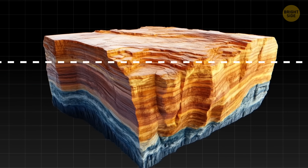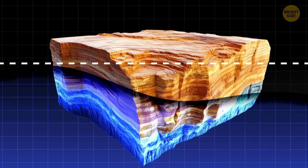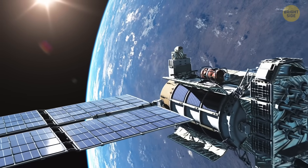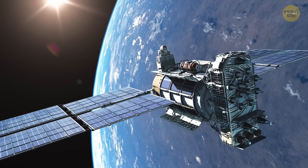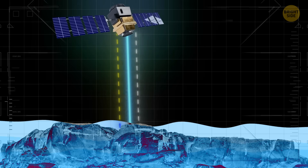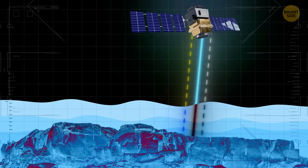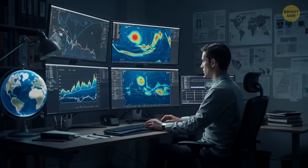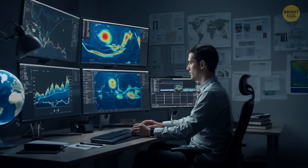These days, experts can measure sea level with incredible accuracy, thanks to satellite altimeters — a special type of radar that measures how high something is. It figures out the height of the ocean by timing how long it takes for a radar pulse to travel from the satellite down to the surface of the sea and then bounce back. When scientists combine that data with the satellite's exact location, they can map even the tiniest changes in sea level all over the world.